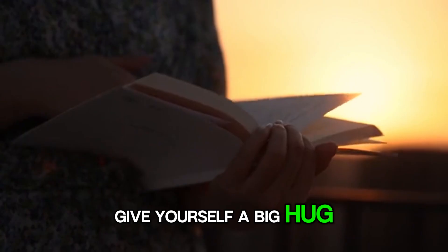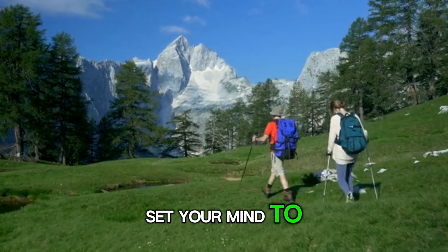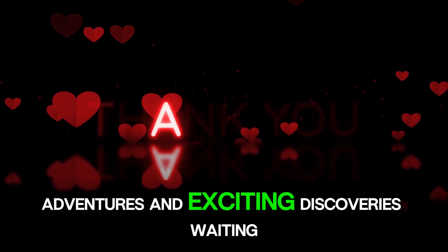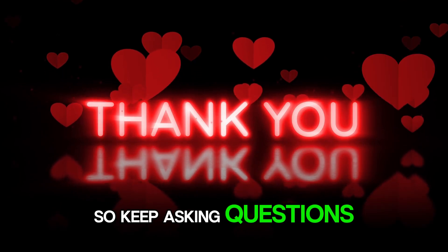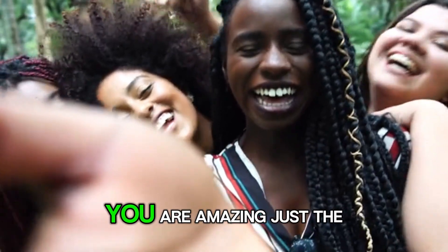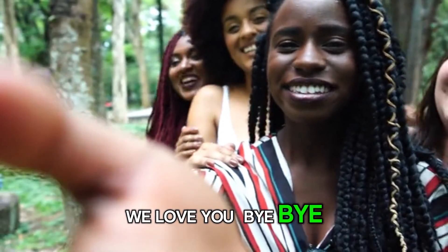Give yourself a big hug and a kiss because you deserve it. You can do anything you set your mind to. Keep learning and exploring. The world is full of adventures and exciting discoveries waiting for you. So keep asking questions, keep trying new things, and never, ever give up. Remember, you are amazing just the way you are. We love you. Bye-bye.